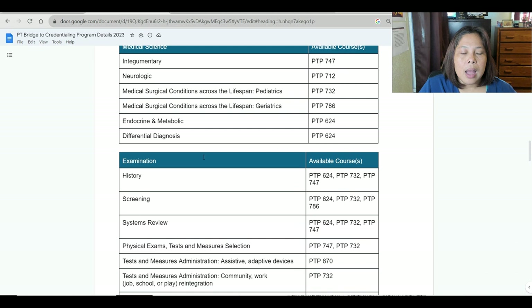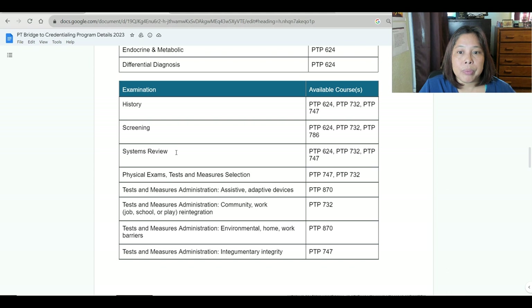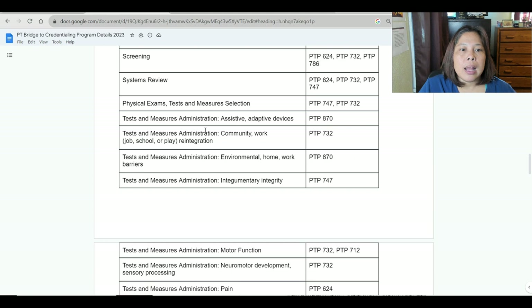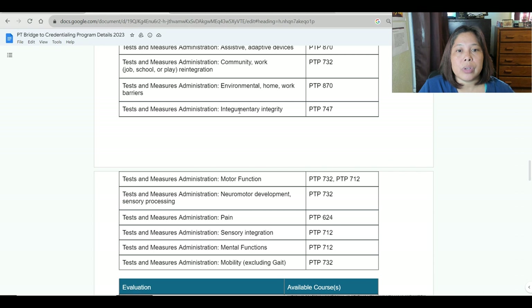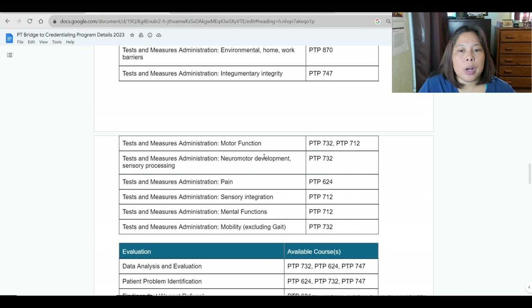For examination, they have: history, screening, systems review, physical exams, test and measures selection, test and measures administration, assistive and adaptive devices, community/work/job/school/play reintegration, environmental and home/work barriers, integumentary integrity, motor function, neuromotor development, sensory processing, pain, sensory integration, mental functions, and mobility excluding gait.